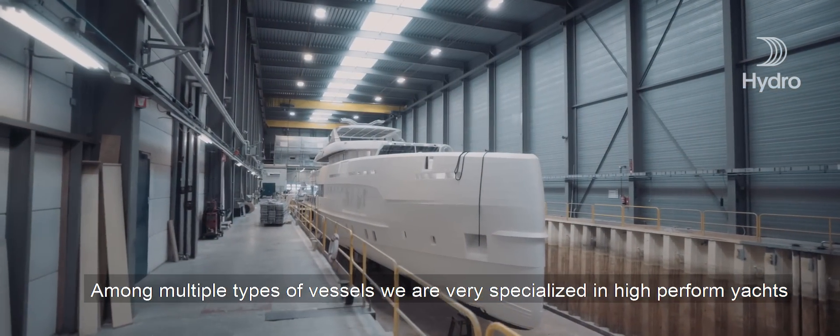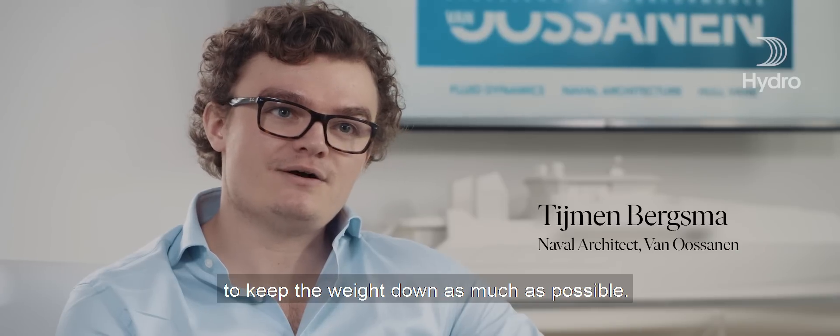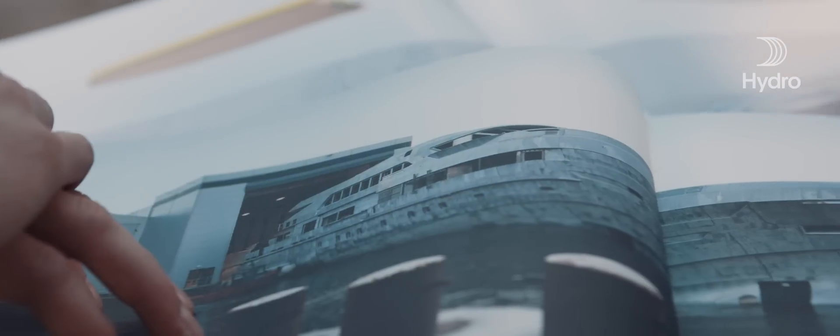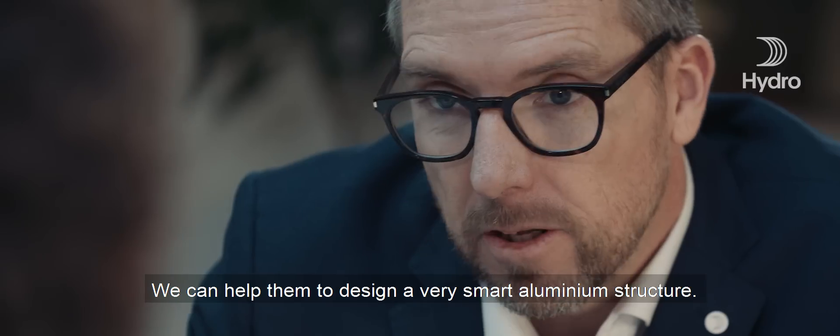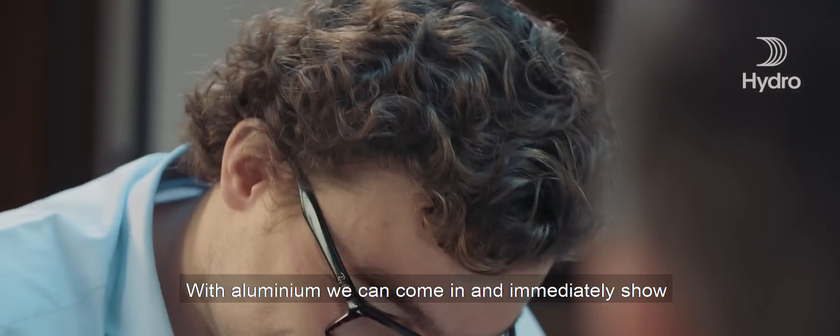We are very specialized in high-performance yachts, and for high-performance yachts it's important to keep the weight down as much as possible. We can help them to design a very smart aluminium structure.